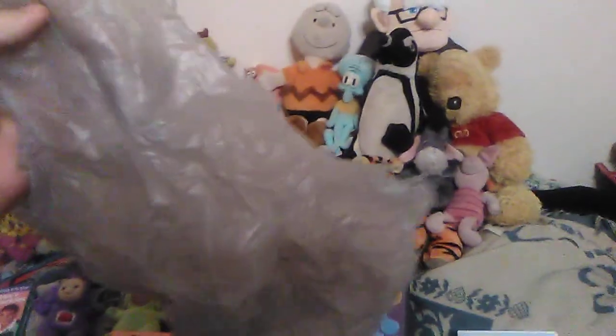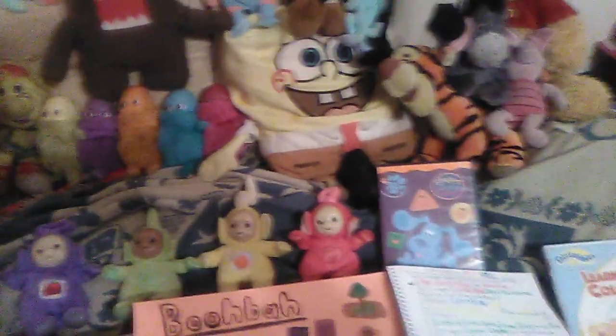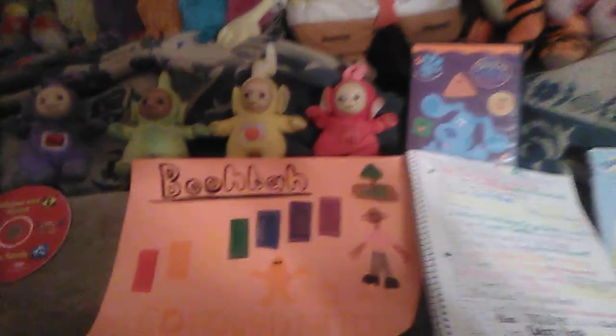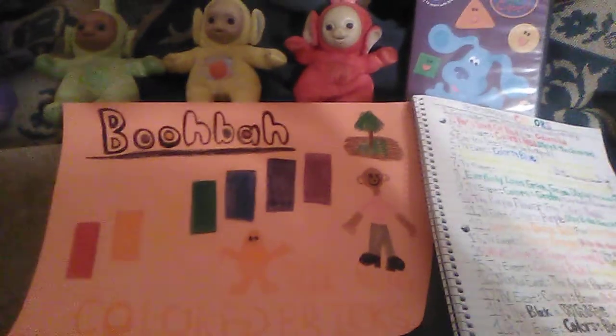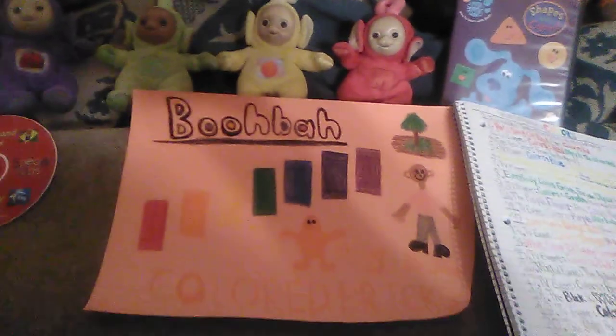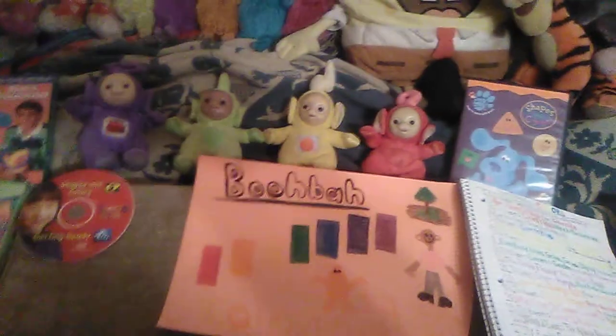After I showed you guys my color cards, I have my made-up color bag here, and I'm going to put all of the color cards in this bag. And here's my drawing of the Blue Bog Colored Bricks episode — I forgot to show you that.